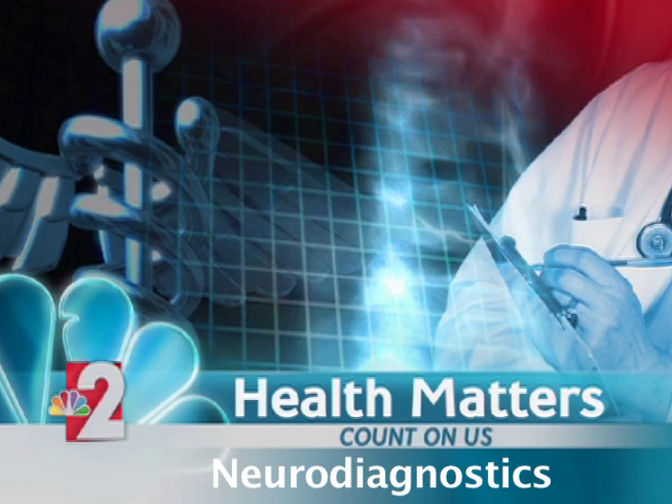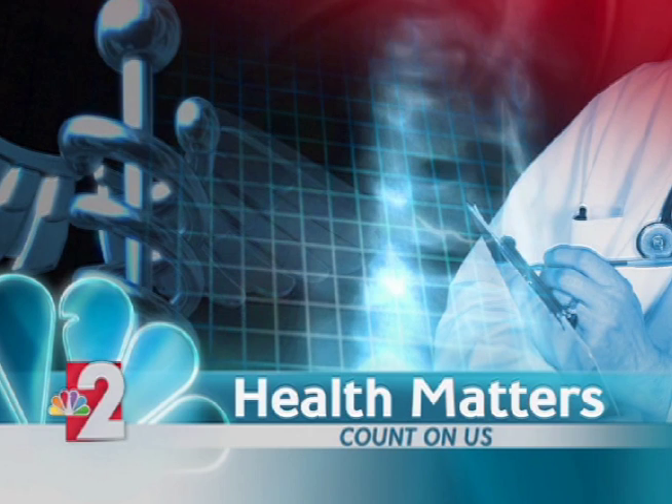Doctors have known since the early 19th century that our brain has electrical activity. As we find out in today's health matters, doctors are studying brain waves to diagnose patients with neurological conditions.